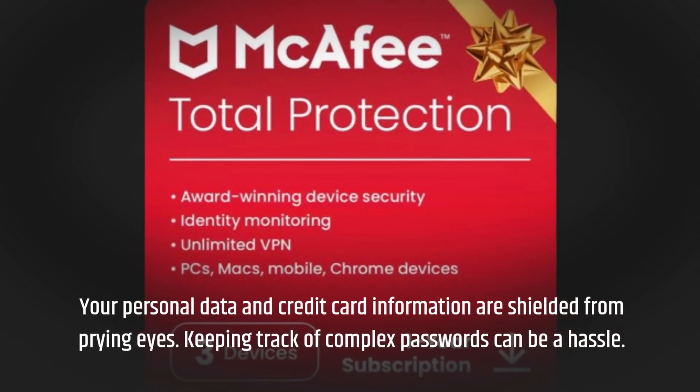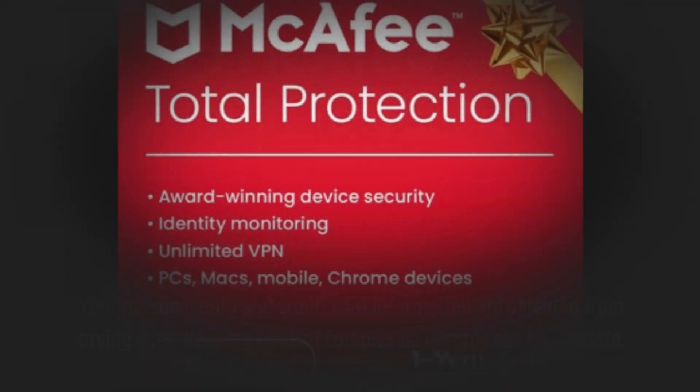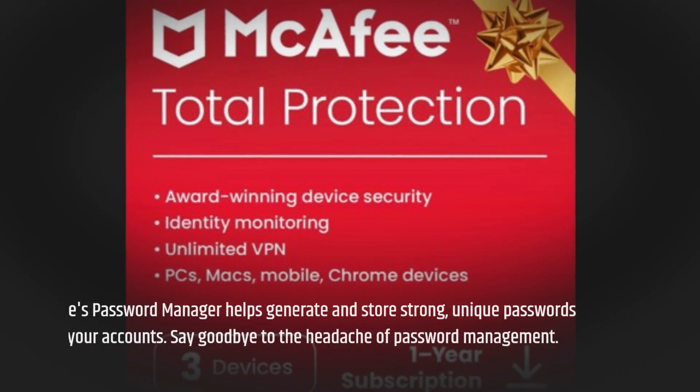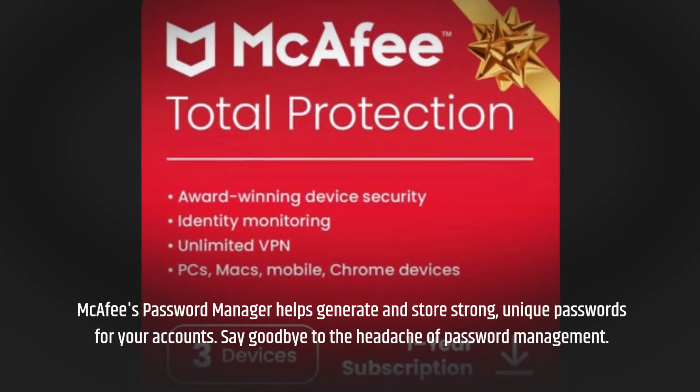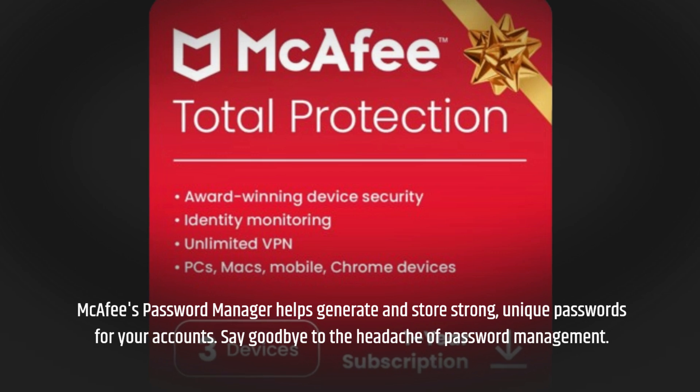Keeping track of complex passwords can be a hassle. McAfee's password manager helps generate and store strong, unique passwords for your accounts. Say goodbye to the headache of password management.